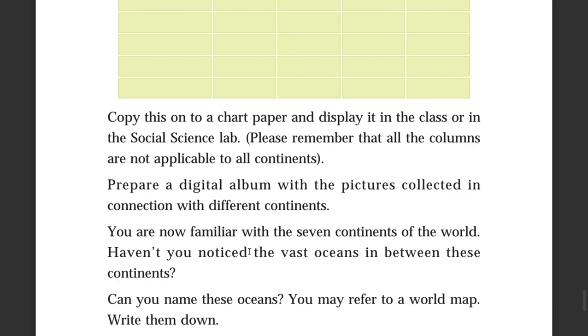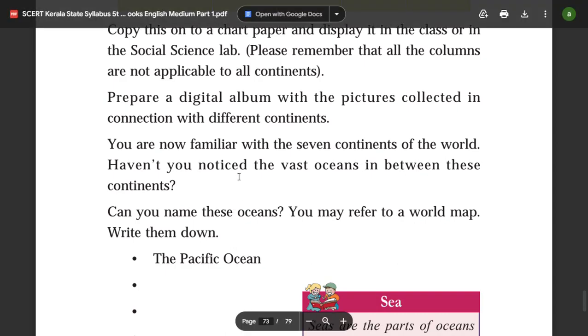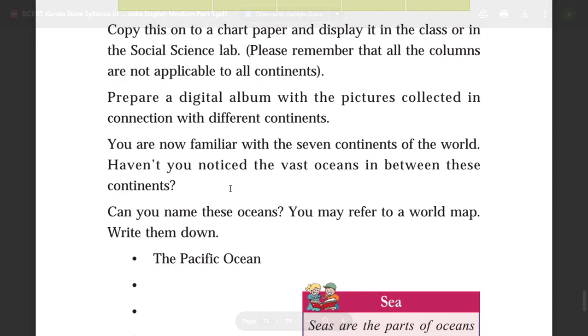You are now familiar with the seven continents of the world. Haven't you noticed the vast oceans in between these continents?